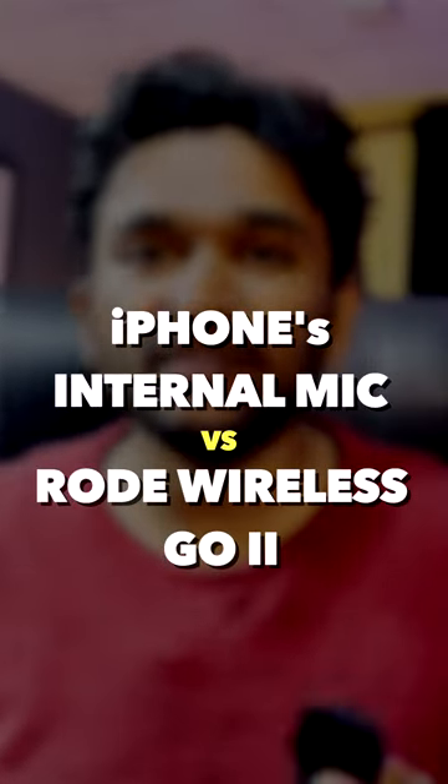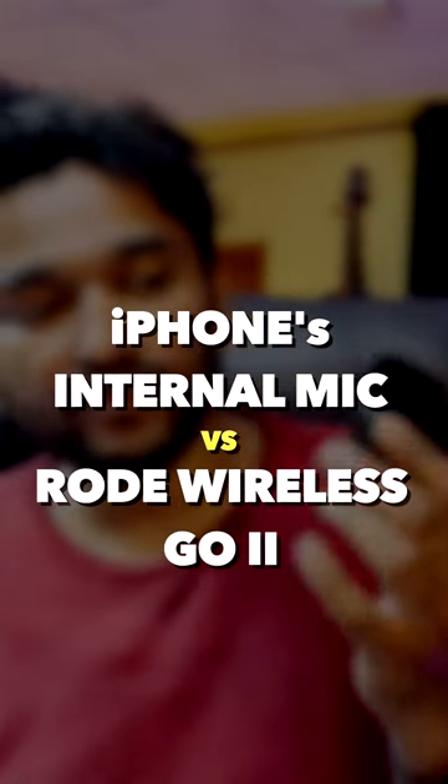This is a short video to show how much of a difference an external microphone like the Rode Wireless Go can make. I'm recording this on my iPhone — there is a fan running in the background, an AC running in the background, and this is the ambient noise.